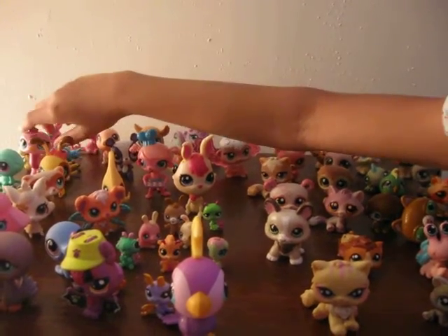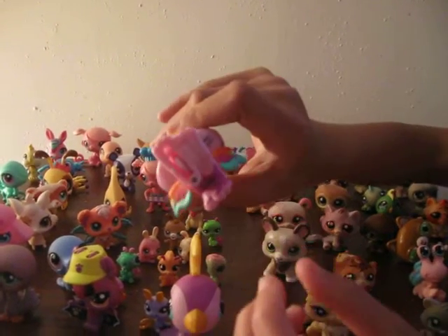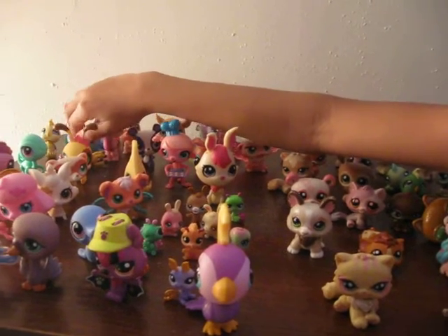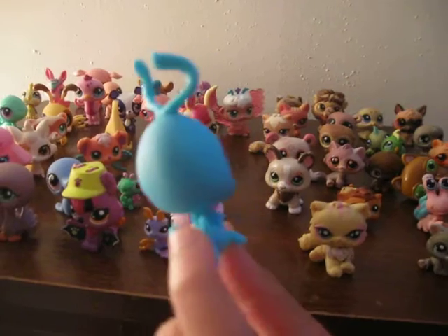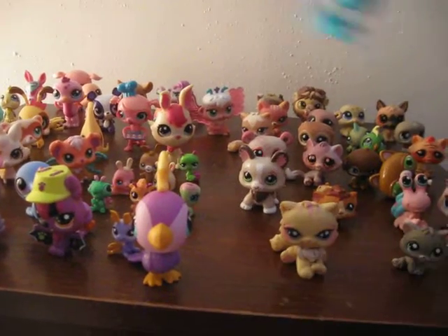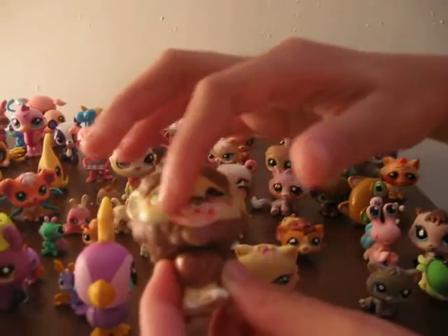Here is a waggable — she mostly just flaps her wings and rolls around. I've never seen a cricket Littlest Pet Shop before because these ones are new and nobody really has these.